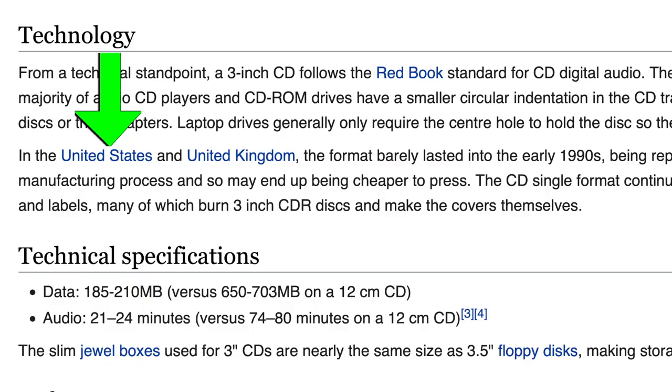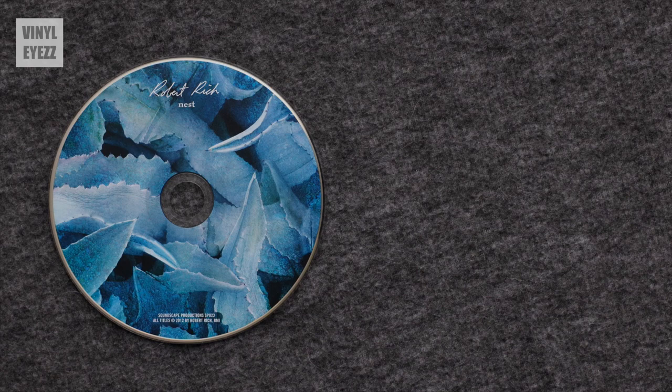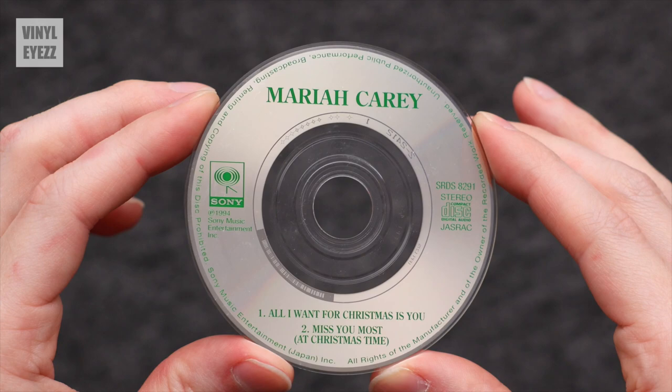Now although this 3-inch CD format was released in the US, the UK, France, Germany, China, and Japan, it never really caught on here in the west, which would explain why I never saw one of these things growing up. The format that I did see the most was the normal full-sized compact disc. According to the Wikipedia article on mini CD singles, in the US and the UK the format barely lasted into the early 1990s, being replaced by simply putting less music on a regular full-size CD. The full-size discs were a more standard manufacturing process and so were cheaper to press. But the CD single continued until the 2000s for the Japanese releases.